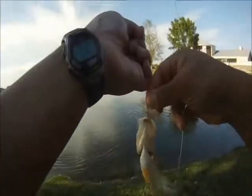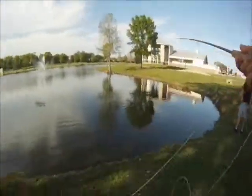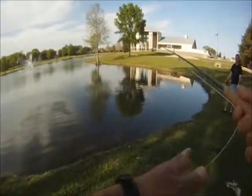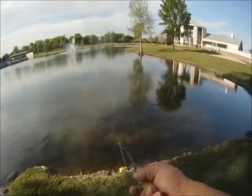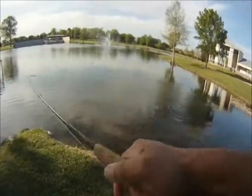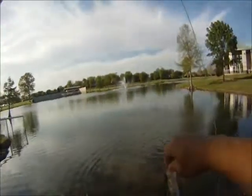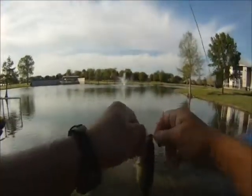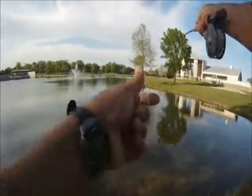We just started working this spot. They are hanging in this little canal or submerged depression area where they're hanging out. We could see them with our polarized glasses. We're casting a white damselfly, getting it out about 20 to 30 feet and bringing it in.